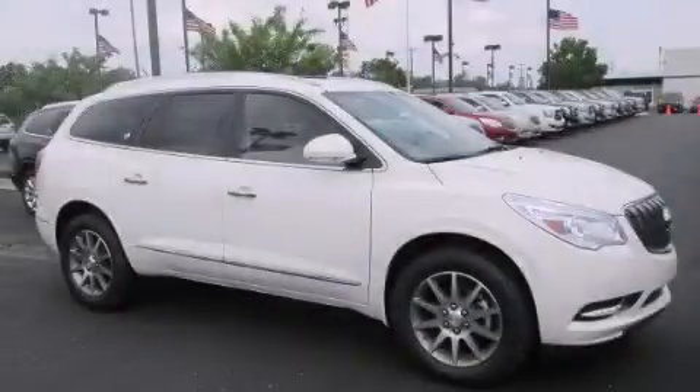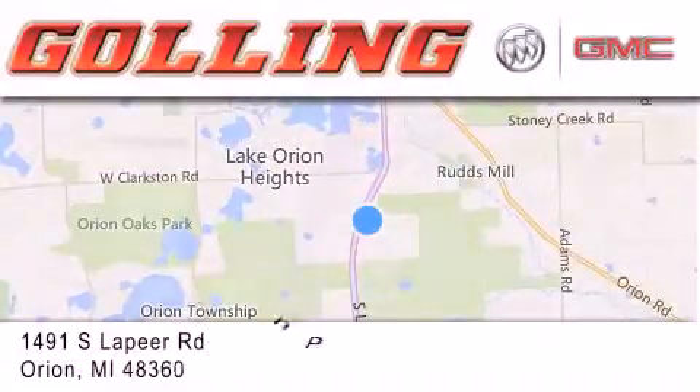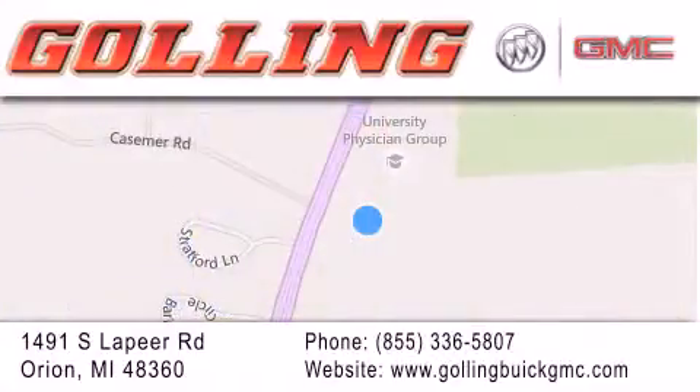Contact us today to arrange your test drive. Gawling Buick GMC is located at 1491 South Lapeer Road in Lake Orion. Our goal is to exceed all of your expectations to ensure that you'll return for future visits.